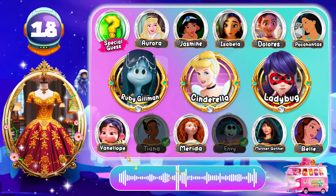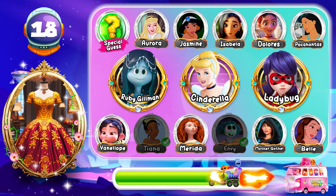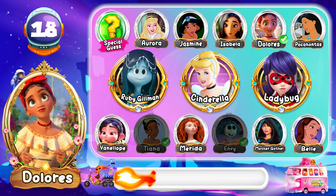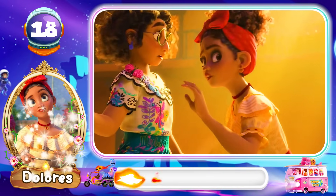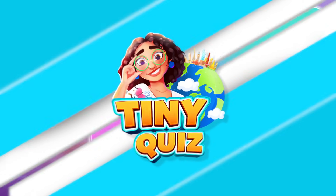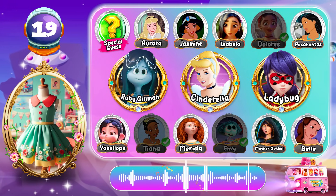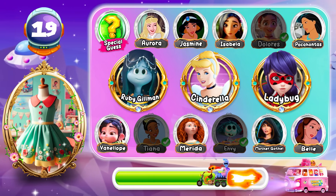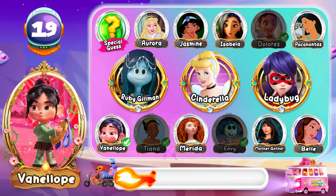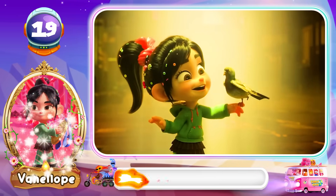Round 18! Round 19! How about this character? Am I a baby pigeon sprouting wings to soar? Was that a metaphor? Excellent! The answer is Vanellope!